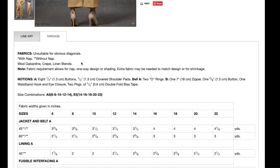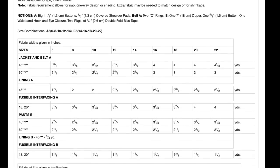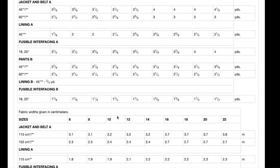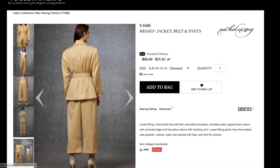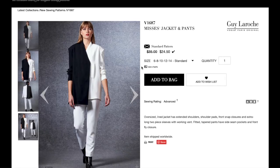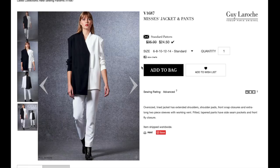Wool gabardine, crepe, and linen blends are recommended. It comes in sizes 6 to 22, with just about five and a half yards for both jacket and pants. There are no finished garment measurements listed online. A lot of you commented on this with McCall's too — I do think those measurements will be on the physical envelope, but people who only order online are going to have no reference at all.